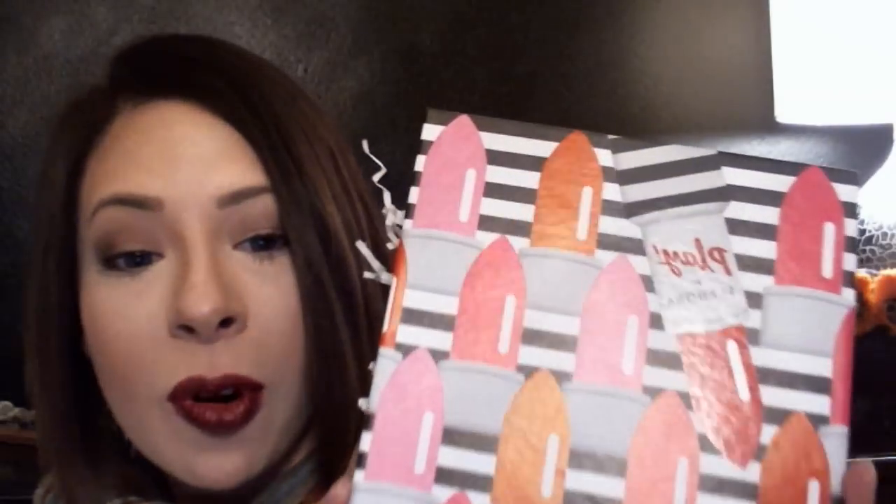Hey y'all, welcome to The Style Chronicles. I am on a roll with the subscription boxes, so I thought I would share my latest one with you guys.